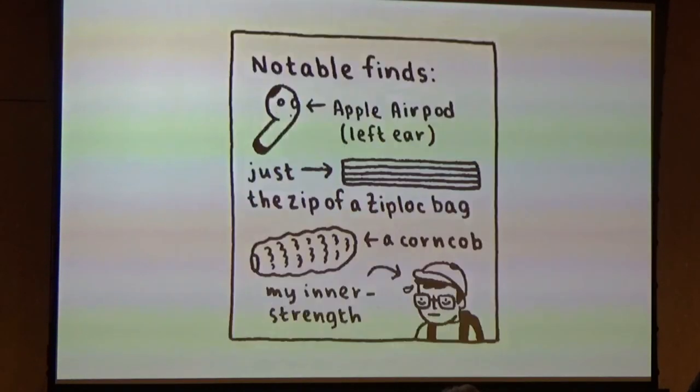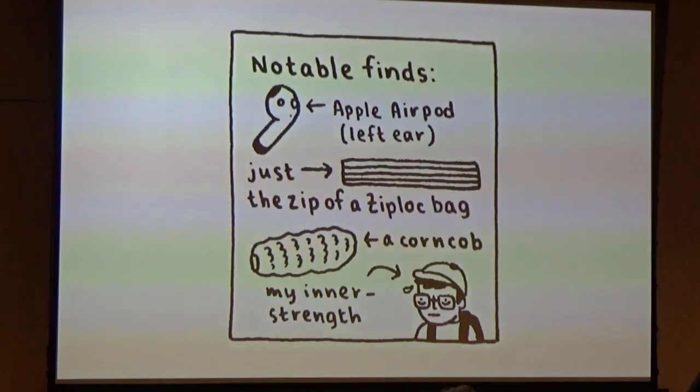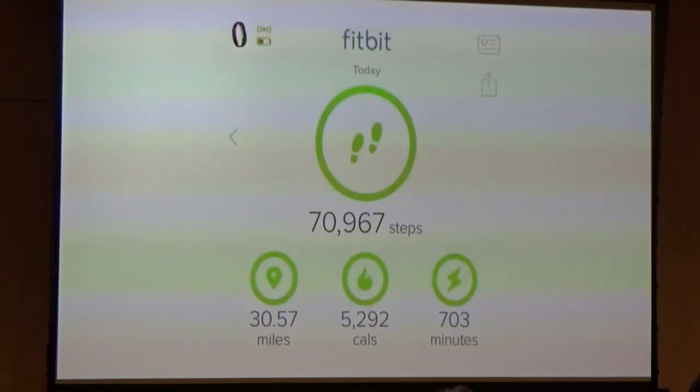Under notable finds, we have an Apple AirPod, left ear; just the zip of a Ziploc bag; a corncob; and my inner strength. This was the longest walk I've ever taken. Not all of my walks are quite like this, and my Fitbit step counter was quite proud and perhaps just a little concerned for me that day.